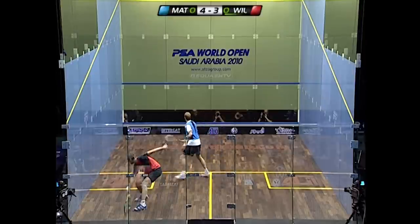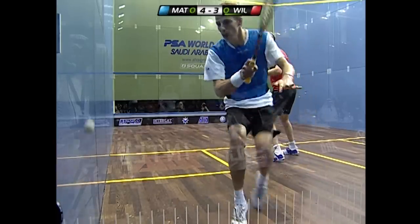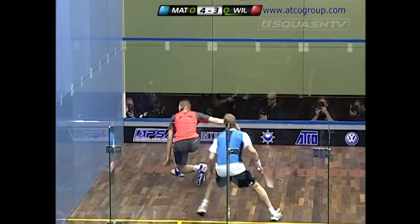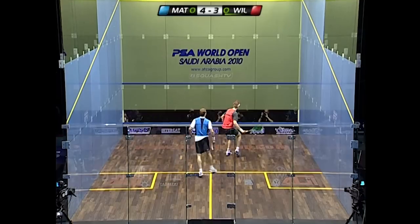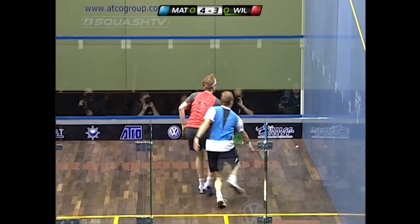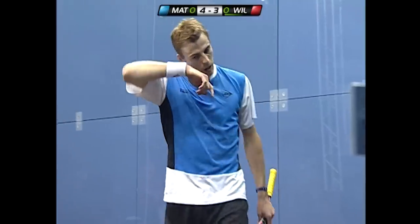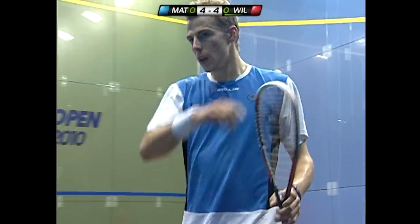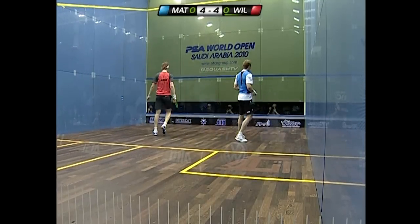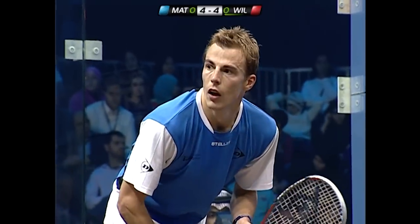Nick Matthew instantly increases the tempo — he's aware that Wallstrock will try to slow him down. Superb accuracy again on the forehand side from Wallstrock, getting very low and taking the ball out in front. A wonderful shot brings us to four-all in this first game.